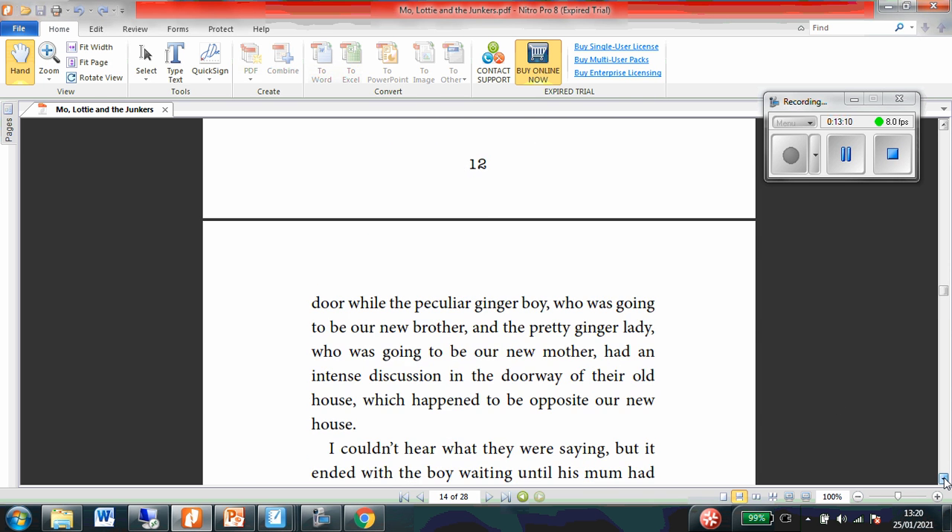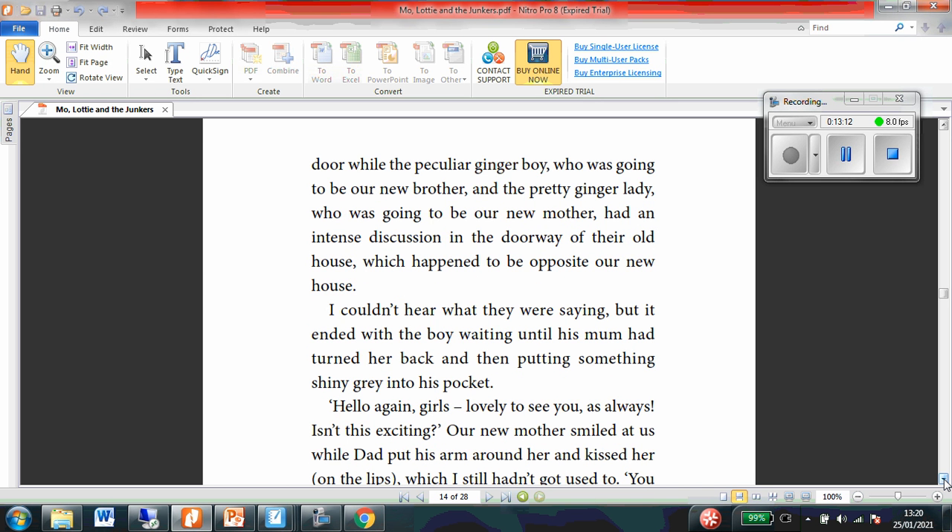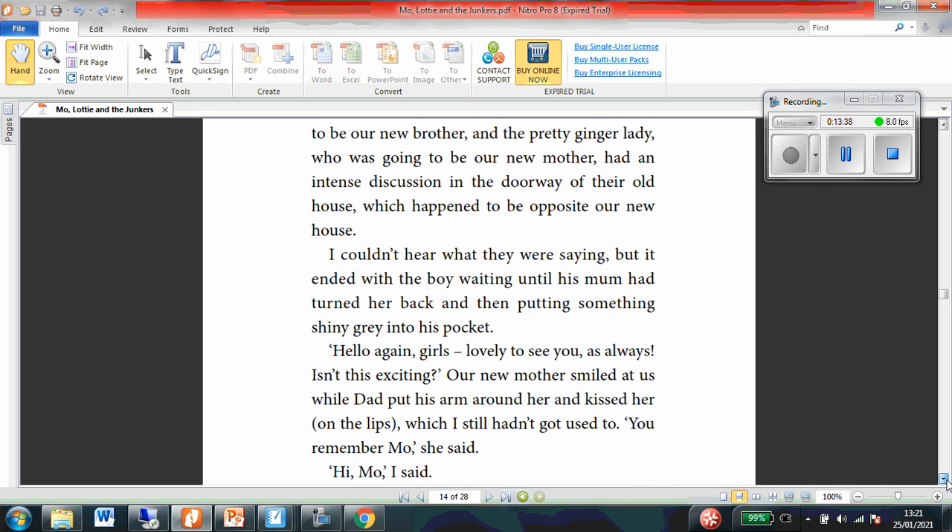We waited by the door while the peculiar ginger boy who was going to be our new brother and the pretty ginger lady who was going to be our new mother had an intense discussion in the doorway of their old house, which happened to be opposite our new house. Have we worked out who this ginger boy and the ginger lady were? Yes, that's Moe and Moe's mum, isn't it? I couldn't hear what they were saying, but it ended with the boy waiting until his mum had turned her back and then putting something shiny grey into his pocket.